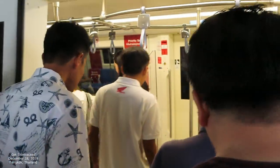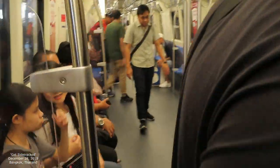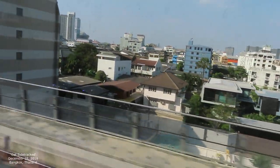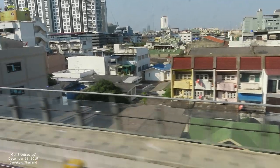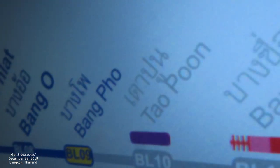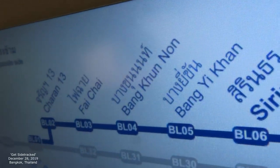Now we're going to go out. I'm happy. So we've got this particular station, Tao Poon, and we're just going to follow some of this density. So Tao Poon — on the road, on the road.